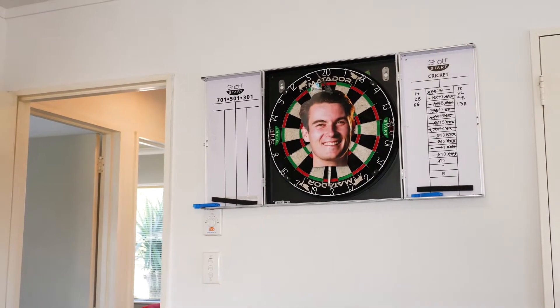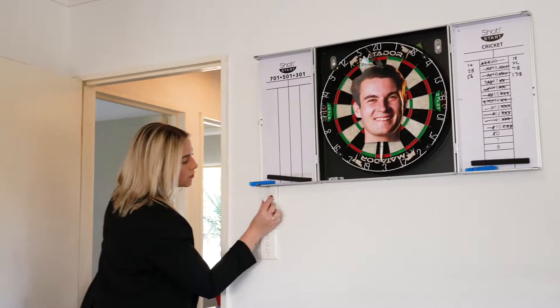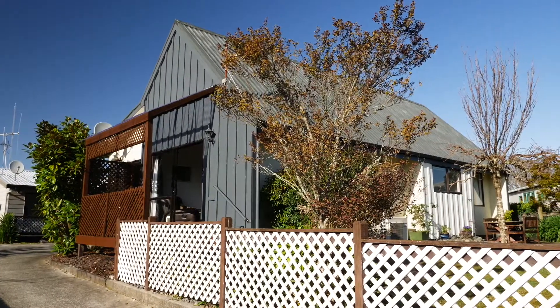The home receives great sun all year round and has an HRV system. Don't miss out on this spectacular opportunity. It's very cute — and I'm not talking about you Brent, I'm talking about the house. If you'd like more information, give me a call today.